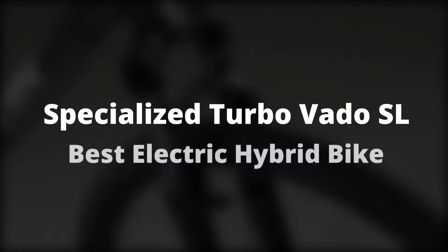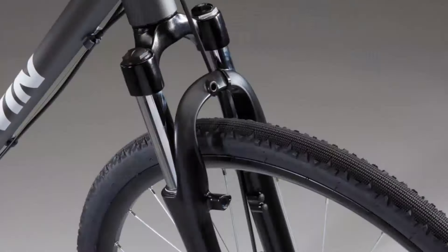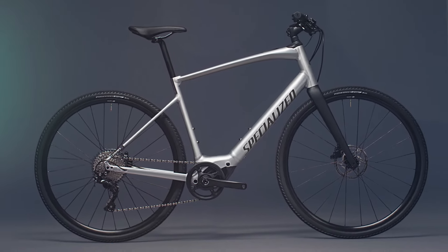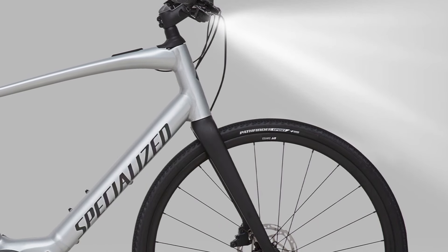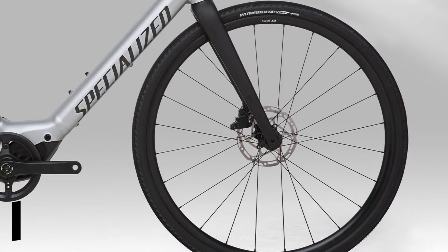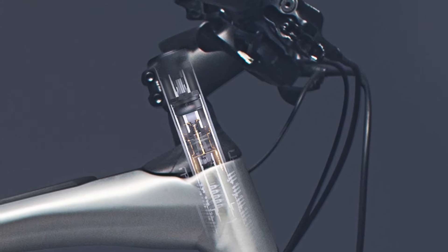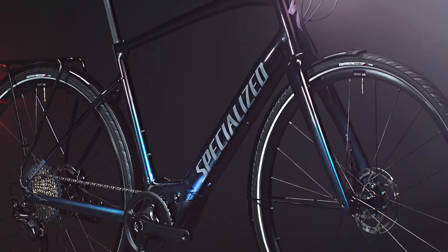Specialized Turbo Votto SL — Best Electric Hybrid Bike. There are lots of electric bikes that meet the criteria for a hybrid bike, but what tips the scales in favor of this model is its weight. Electric bikes are generally very heavy, but this one weighs 33 pounds, which is almost unbelievably light for an electric. You can easily carry it up a flight of stairs without much strain.